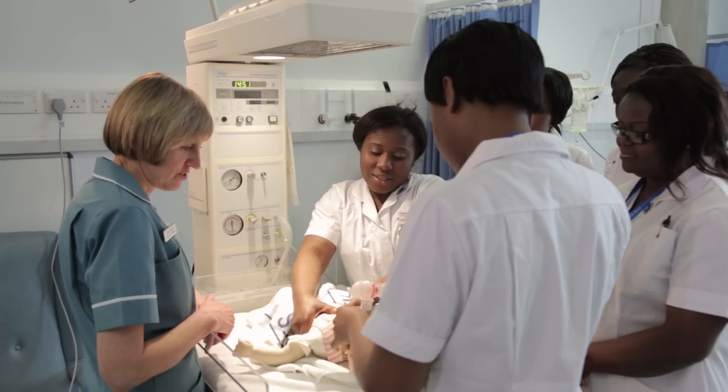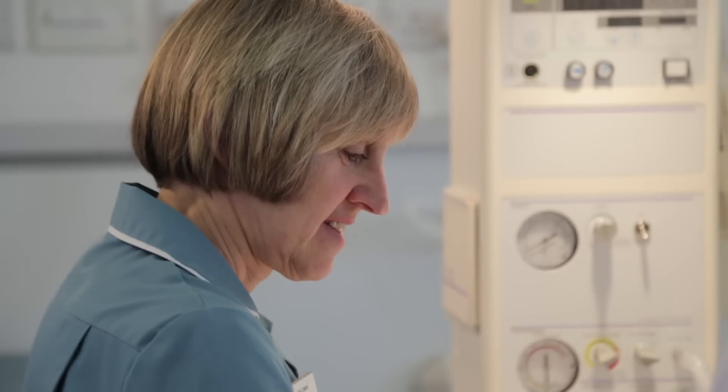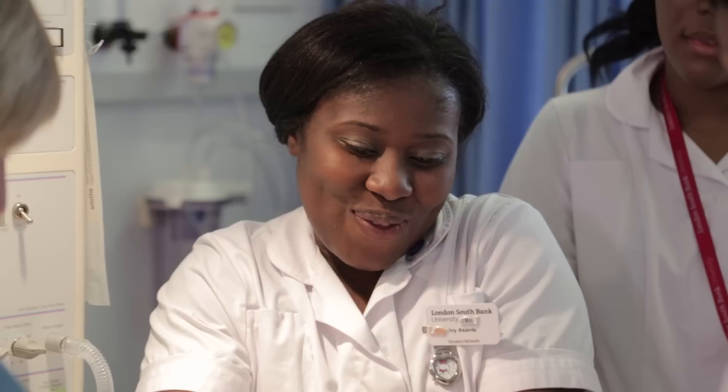During your 18-month training you go on placements. In the placements you go and work in the community with the community midwives, and you work in hospitals — antenatal wards, postnatal wards, and labour ward. You start off your training learning how to look after women, and by the end of your training you know how to provide that care with minimum assistance.